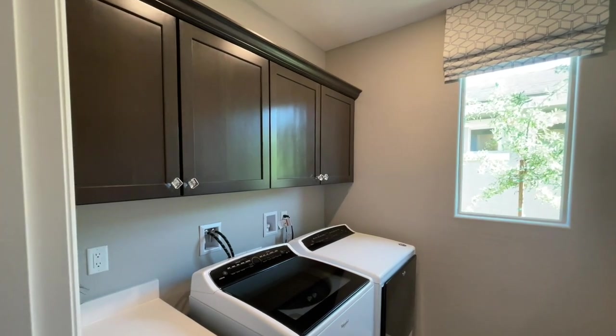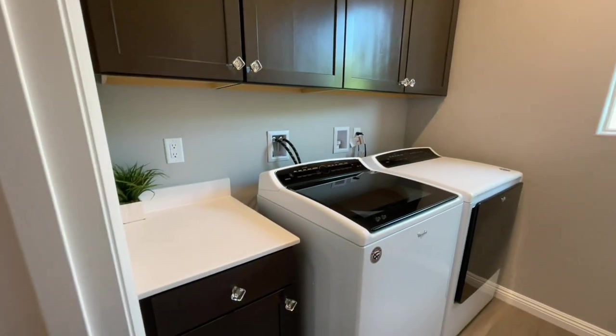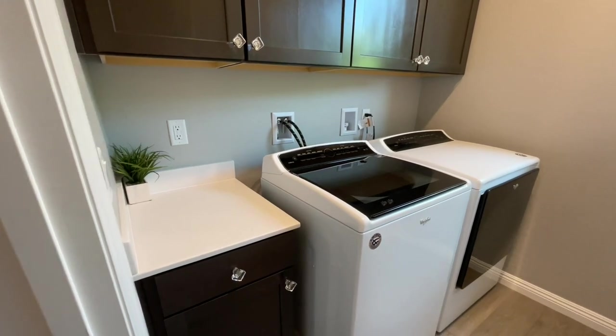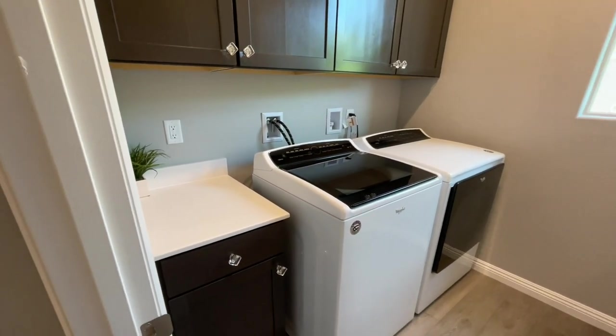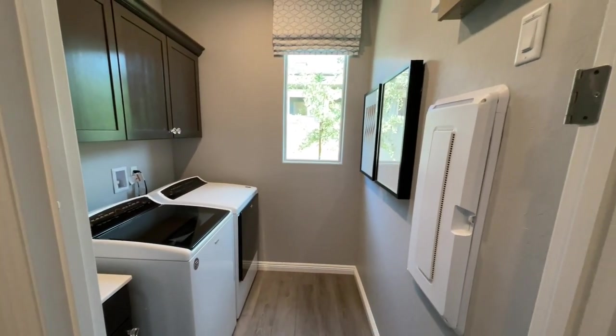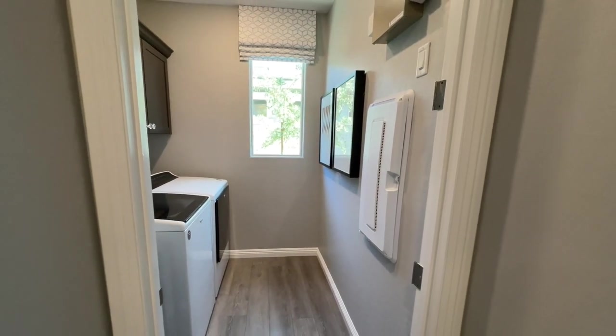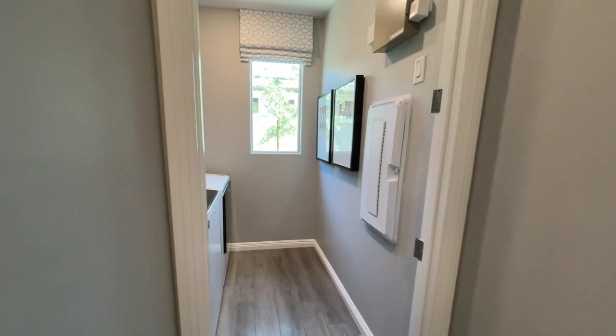They did the uppers here — these are 100% an upgrade. They even did the lower right here with the little folding table. You have your whole washer and dryer. And right here, in case you don't know, this is our smart panel — you put your modem and router in there and it puts out the internet connection throughout the home.